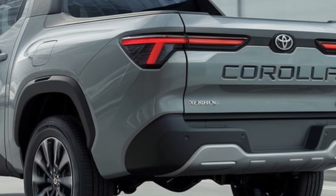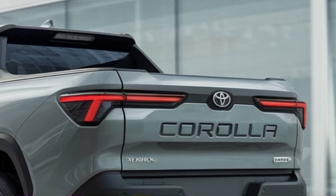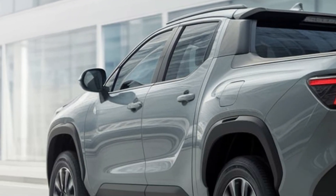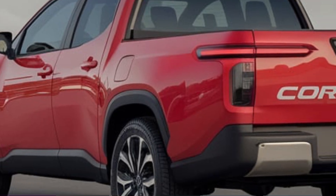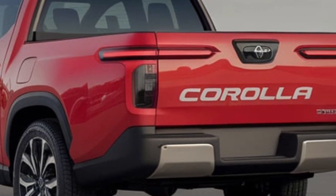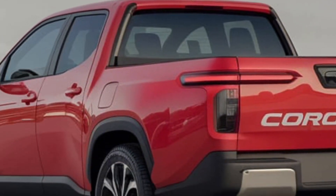Let's start with the design. At first glance, it looks like a typical Corolla from the front — sleek, modern, with Toyota's signature grille and sharp headlights. But take a step back, and you see the truck bed. Toyota managed to give the Corolla a practical pickup bed without making it feel oversized or clunky. It's a compact truck designed for everyday use, perfect for city life or light-duty jobs.